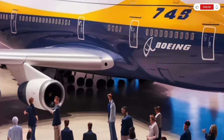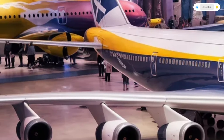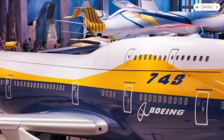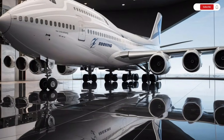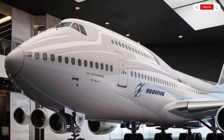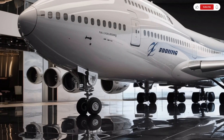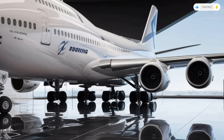With these engines, the Boeing 747 can achieve better thrust, improved climb performance, and significantly lower fuel consumption over long distances. Despite their size, they operate with remarkable smoothness and precision. Moving inside, the interior of the 2026 Boeing 747 is where the real transformation happens. As soon as you step through the door, you feel an atmosphere of modern luxury blended with practicality.